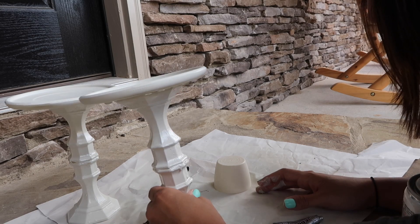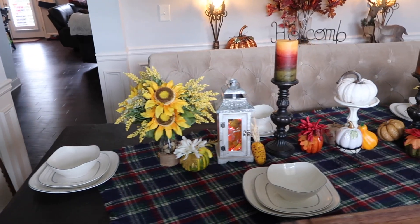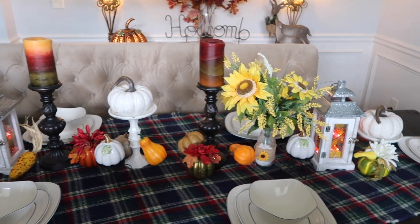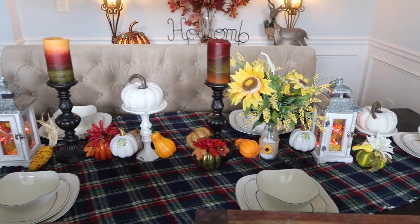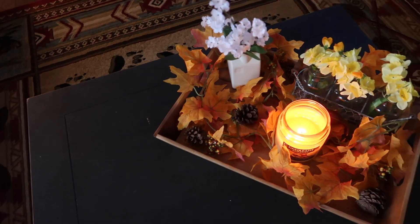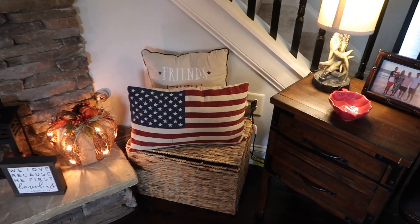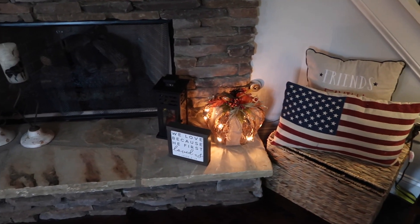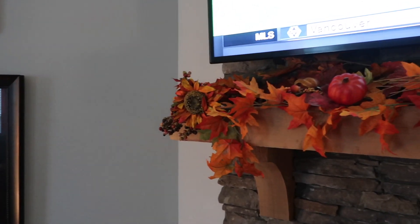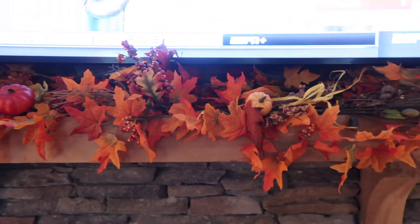This is the finished look — I love the way it turned out. Once again the Dollar Tree came through for me like it always does. I hope that you enjoyed this video and if you got inspired for fall, let me know. It is definitely not too early to go ahead and start decorating your house. Make sure you subscribe, like this video, and I will see you in my next one — bye!